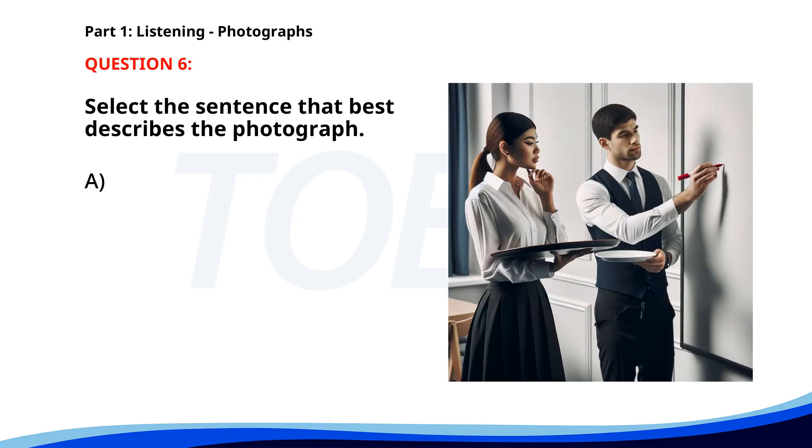Number 6. A. Customers are waiting to be served at a restaurant. B. A group of people is attending a cooking class. C. Two waiters are preparing dishes in a restaurant. D. A chef is giving a presentation in a restaurant. The correct answer is C: Two waiters are preparing dishes in a restaurant.